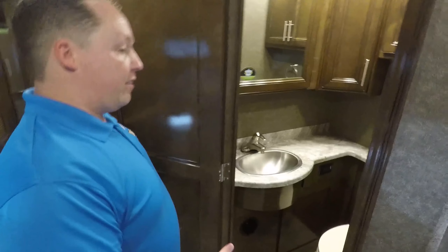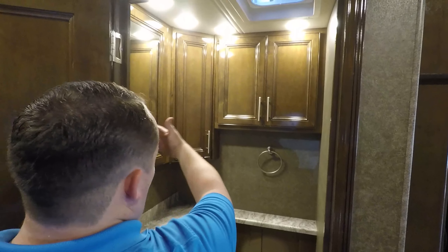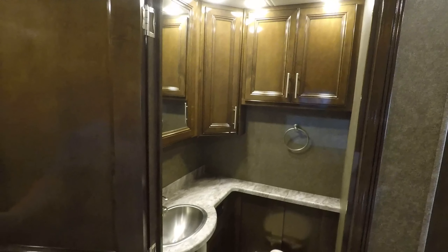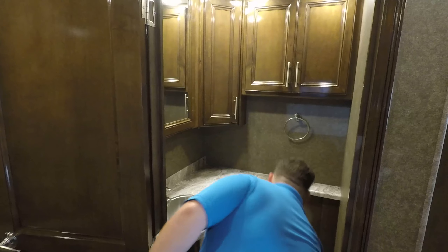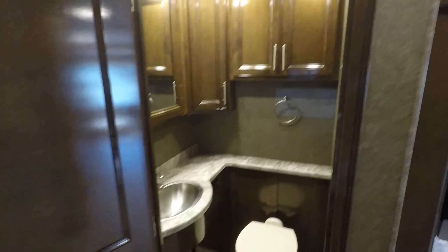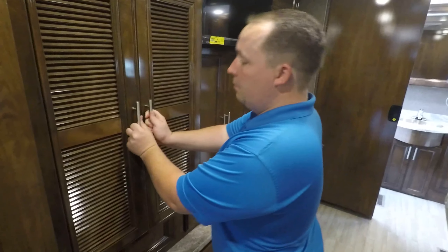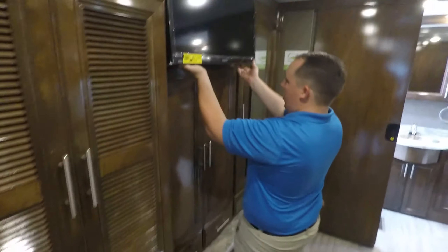Over here is the half bath. Here are your tankless hot water heater controls, MaxxAir fans, and a ton of cabinetry in here. You do have a porcelain toilet. Over here in the master bedroom, it is prepped for a combo washer-dryer. You have a TV right here.